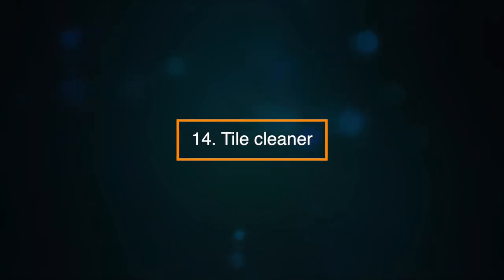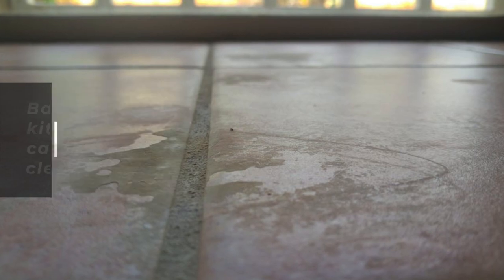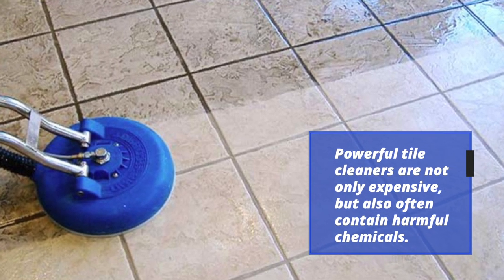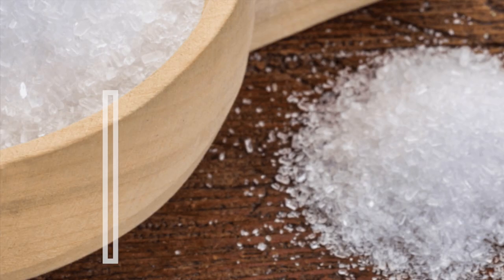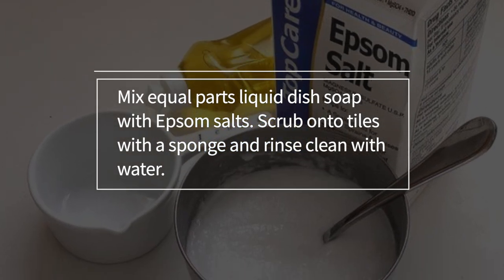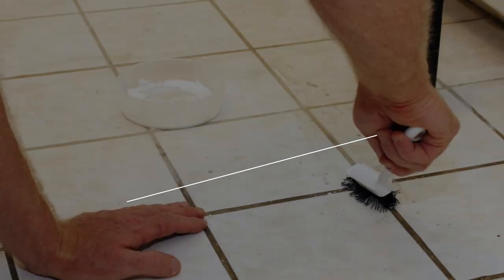Number fourteen: a tile cleaner. Bathroom and kitchen tile grime can be difficult to clean. Powerful tile cleaners are not only expensive, but also often contain harmful chemicals. Make your own hard-working natural Epsom salt tile scrub. Mix equal parts of liquid dish soap with Epsom salts. Scrub onto the tiles with a sponge and then rinse clean with water.